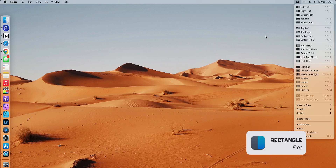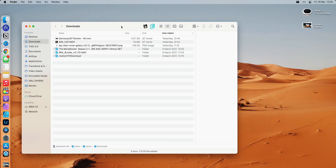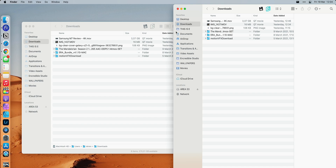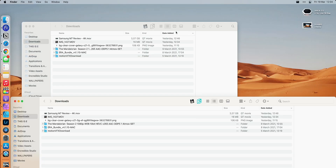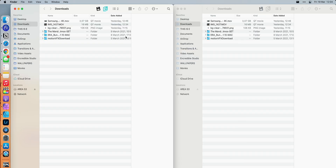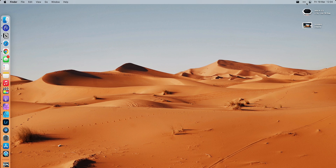Next up is called Rectangle. Rectangle is basically a snapping window tool, sort of like the way you can snap your windows on Windows. You can do Control-Option right arrow to move a window to the right, or Control-Option left, up, down, and center. It's a very easy way to organize your windows via shortcuts. Rectangle is free and it was actually a recommendation by a viewer.